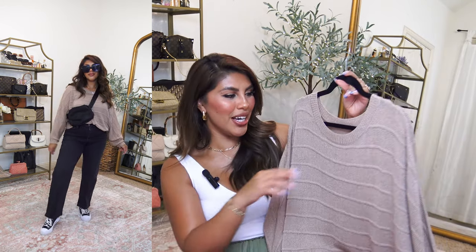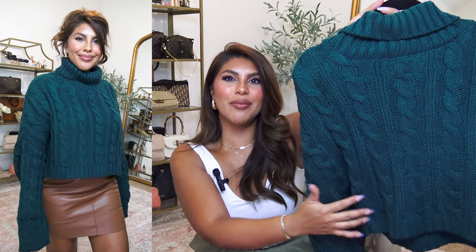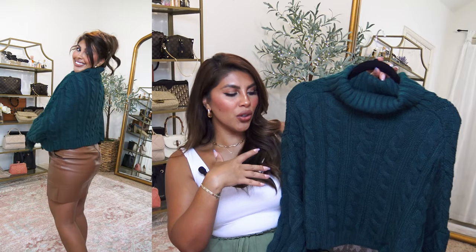This one does also come in multiple color options, which is one of the main things I love about Amazon — you can find multiple colors in anything you want. I did grab this in my regular size medium. Usually with Amazon I try to stick with my regular size to see if it runs big or small, but I have started listing the size I'm wearing in the description box below. This is just a really cute cable knit sweater with a big turtleneck.